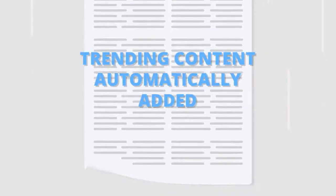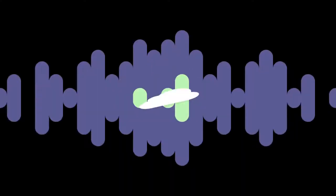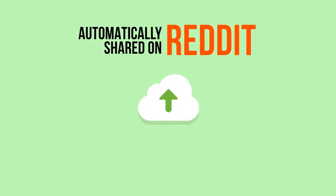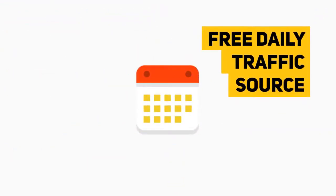Now, trending content will be automatically added to your site every hour, or as often as you like. These new posts are automatically shared on Reddit, which is one of the busiest social media sites in the world and in the top 5 most visited sites in the US. RedBuilder lets you tap into this multi-million traffic source, sending you visitors day after day.